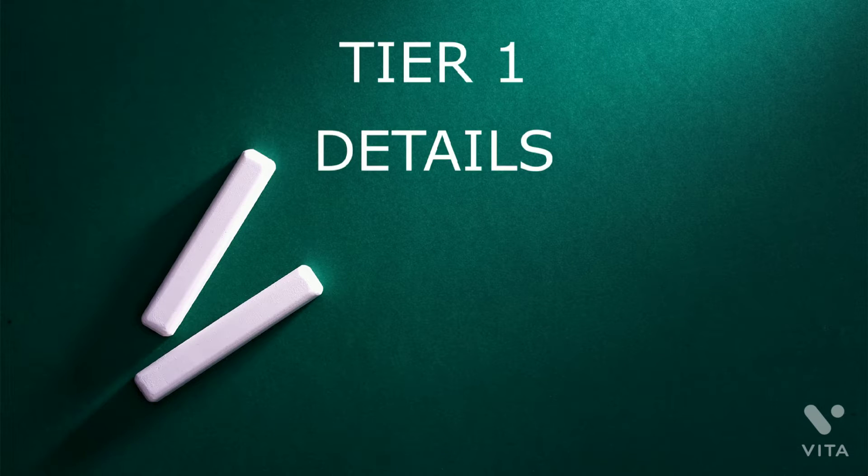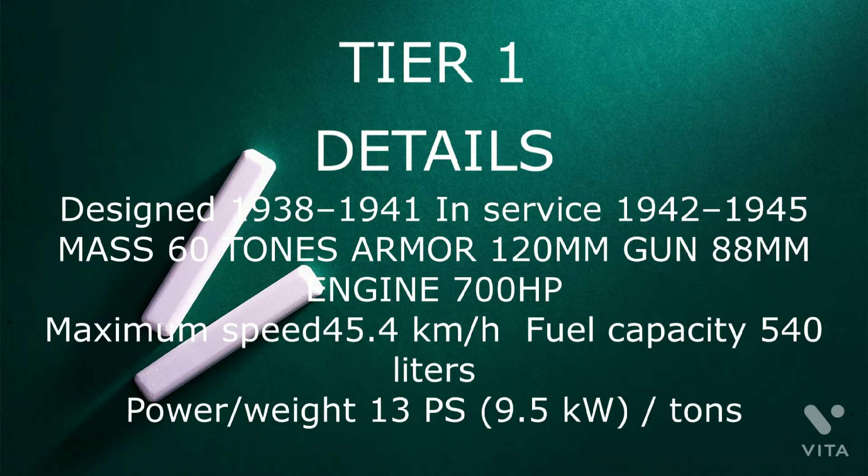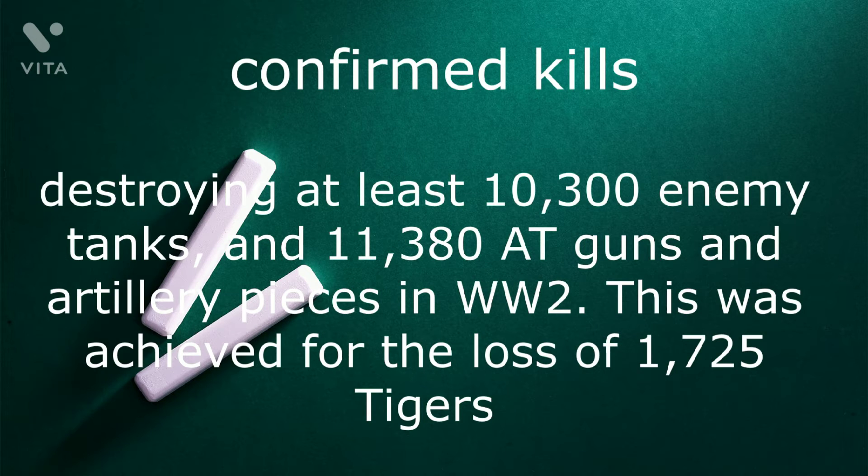Tiger I details: designed 1938 to 1941, in service 1942 to 1945, mass 60 tonnes, armor 120 millimeters, gun 88 millimeters, engine 700 horsepower, maximum speed 45.4 kilometers per hour, fuel capacity 540 liters, power-to-weight 13 PS per 9.5 kilowatts per tonne. Confirmed kills: destroying at least 10,300 enemy tanks and 11,380 anti-tank guns and artillery pieces.